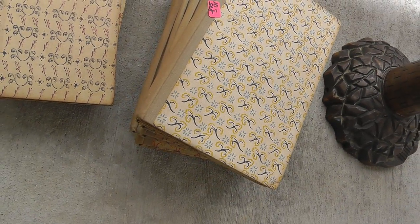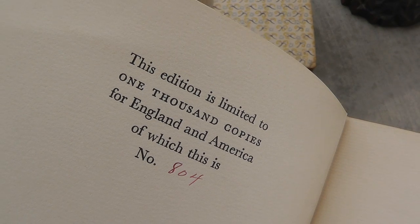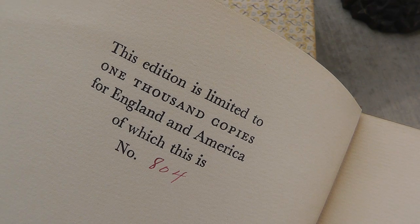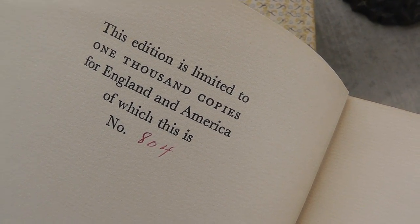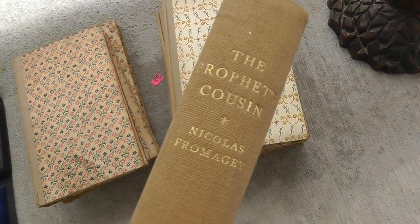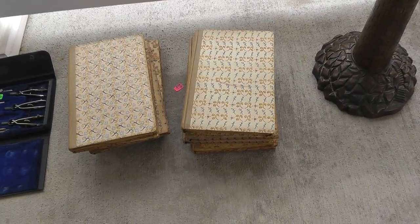The books, I took a chance on. It was $10 for 10 books. I usually don't buy books, but what got me was every book is different, and everyone has a note: 'This edition is limited to 1,000 copies for England and America, of which this is number 804.' Everyone's different — there's number 556, and that is The Prophet Cousin. All different books, a dollar a book — took a chance.